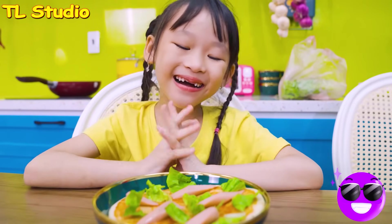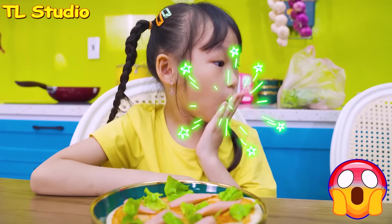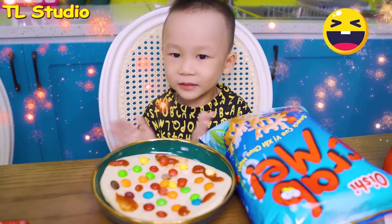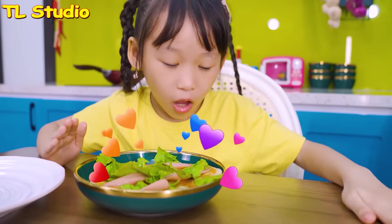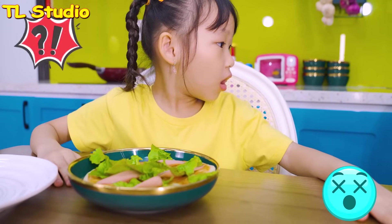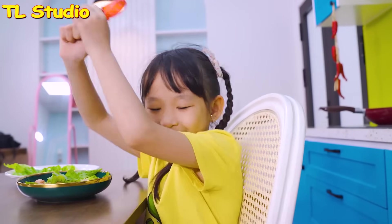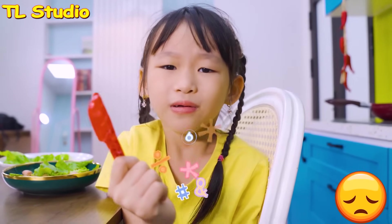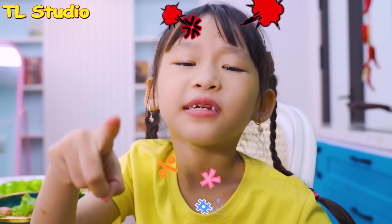Ta-da. Done. Oh my God. This is my pizza. That is my whatever. Oh, where's my sausages? I ate it. Gimme, that's my sausages. Oh, what did you eat my sausages? You are so naughty.